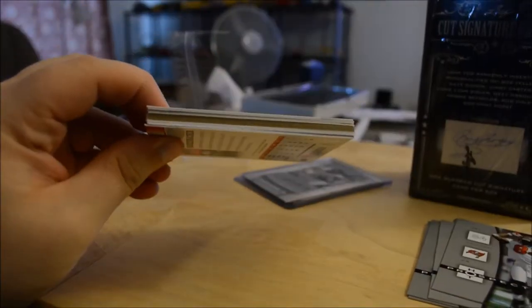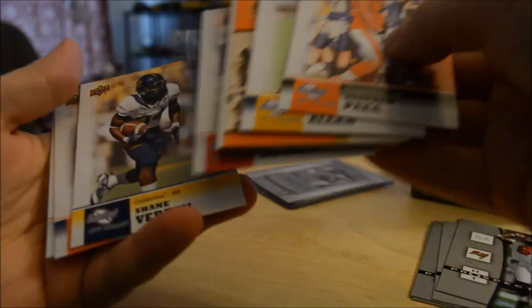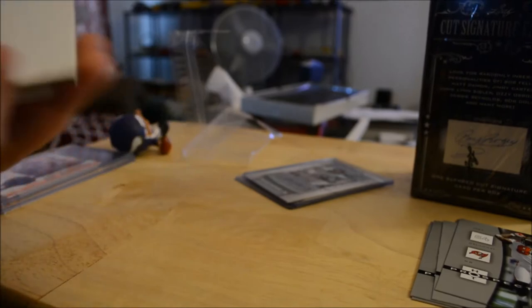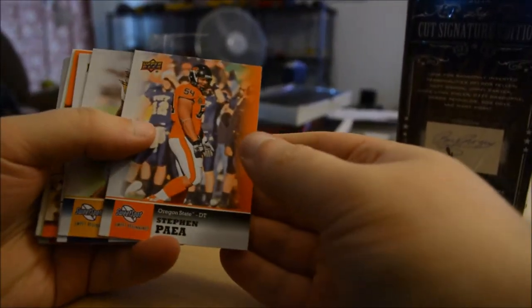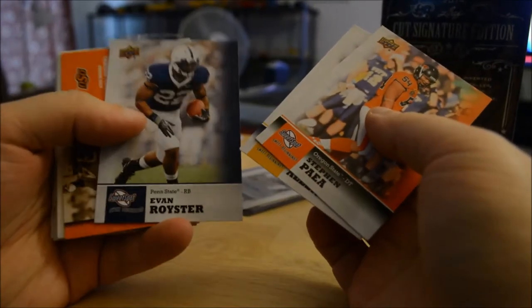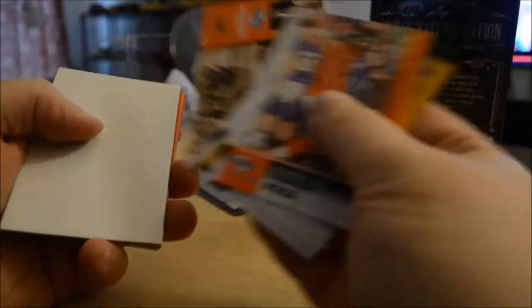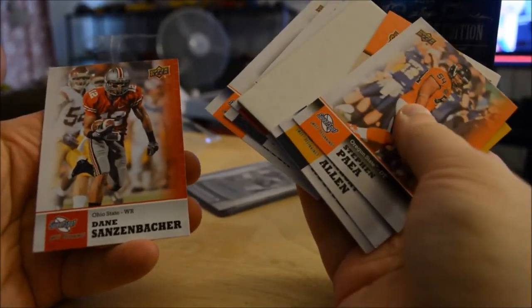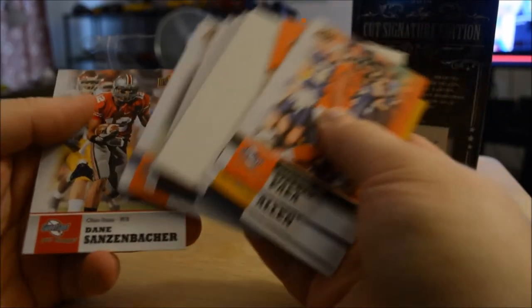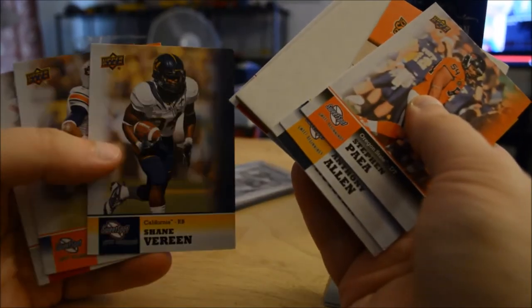Stephen Paye. It's a redemption — pretty obvious to tell a redemption in this because of the brown cardboard. Actually wait, I got an autograph — it's not a redemption, it's a decoy. So let me start from the beginning: Stephen Paye, Anthony Allen, Even Royster, Thurman Thomas. On the back — Dane Sonsenbacher, that's a cool name. Cam Newton! I got a Cam Newton — that's a good base card at least. Shane Vereen — he went to Cal.